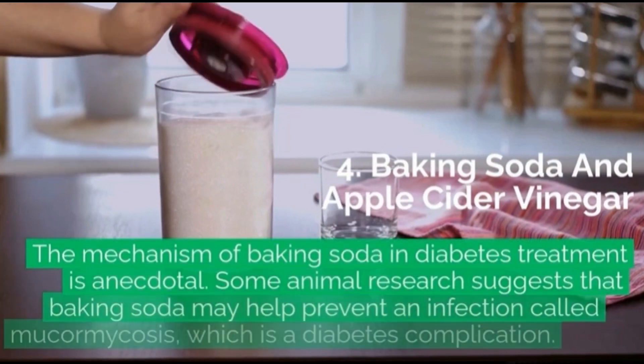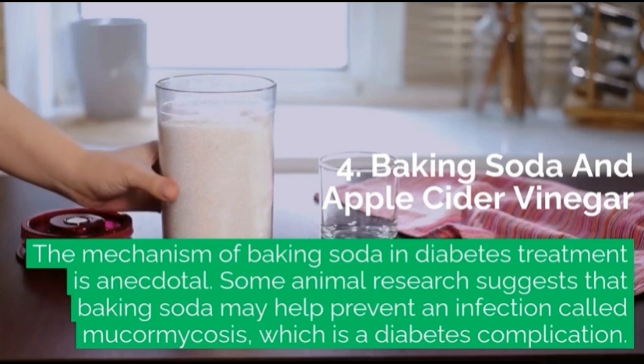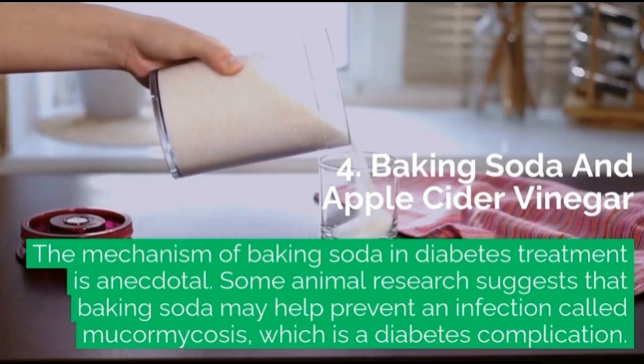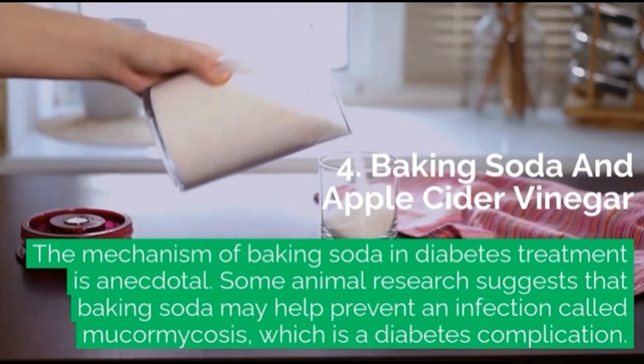4. Baking Soda and Apple Cider Vinegar: The mechanism of baking soda in diabetes treatment is anecdotal. Some animal research suggests that baking soda may help prevent an infection called mucormycosis, which is a diabetes complication.